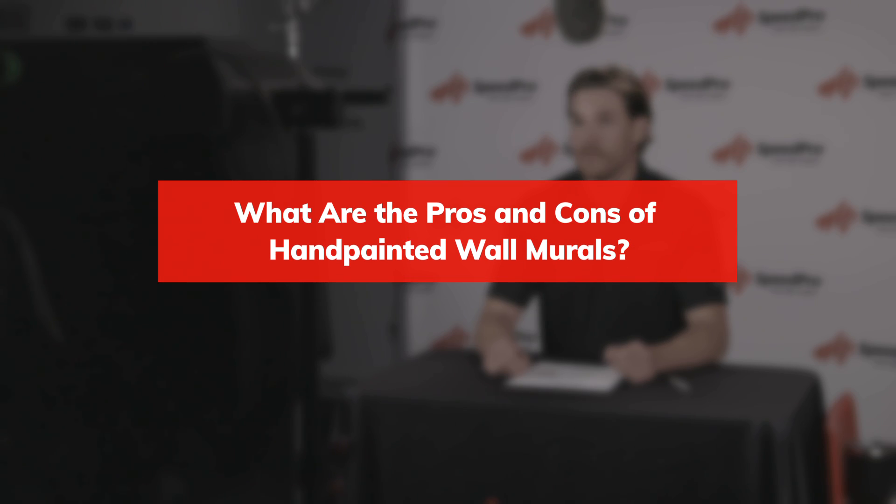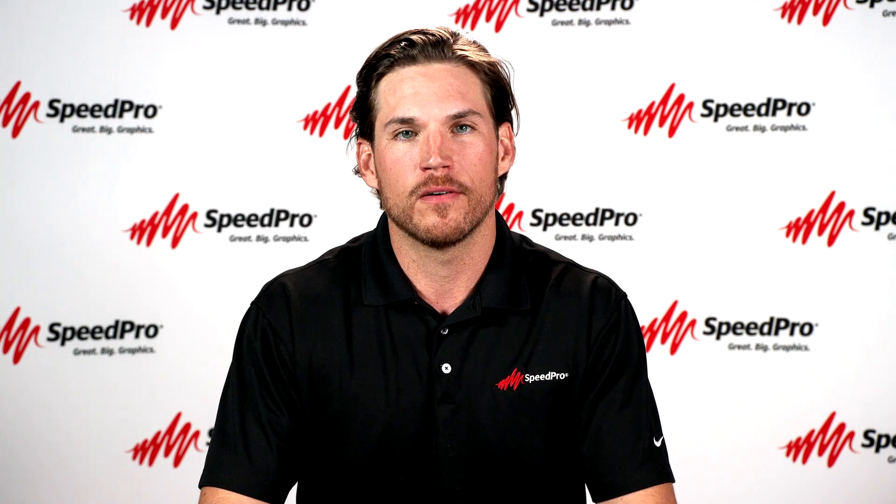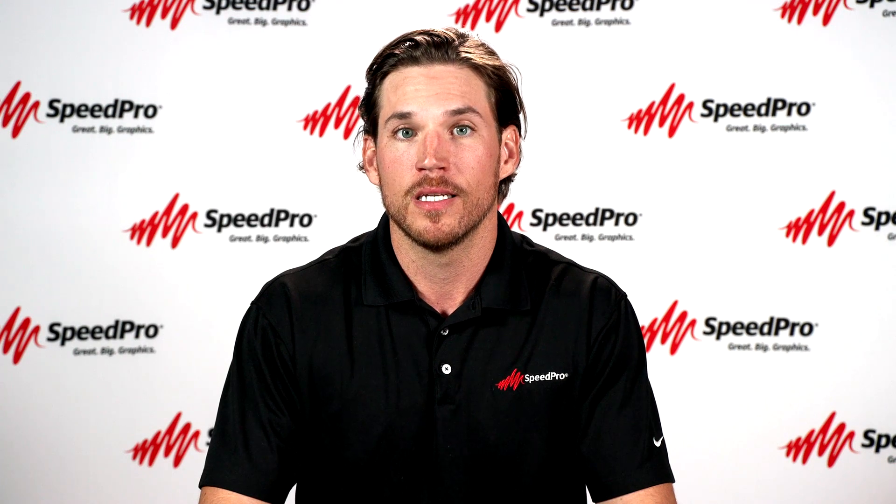What are the pros and cons of hand-painted wall murals? Hand-painted wall murals grab attention and add appeal to any space. However, they are expensive to commission, can be ruined by vandalism, and can take a long time to paint.